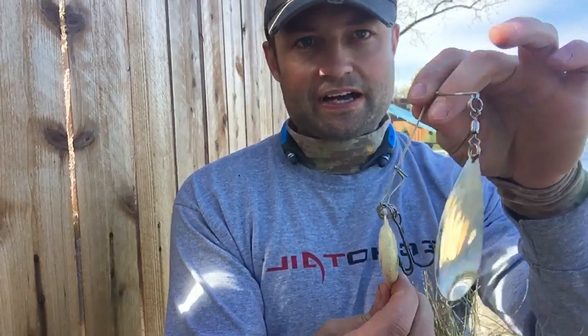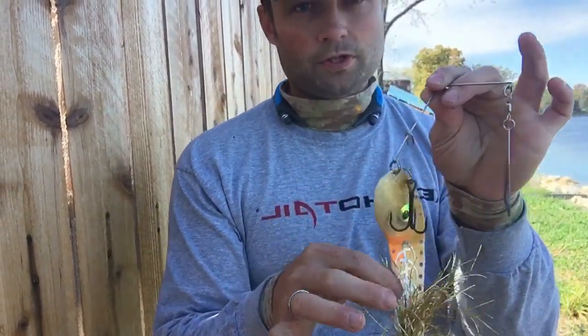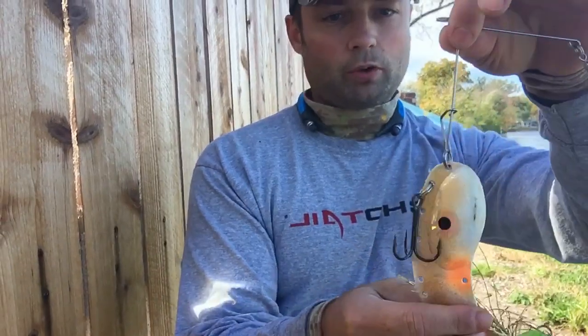I wanted to give a demonstration of what this looks like with the spinner bait attachment. This is a 4-in-1 lure, so you're getting quite a deal — quite a package with options with this particular model.